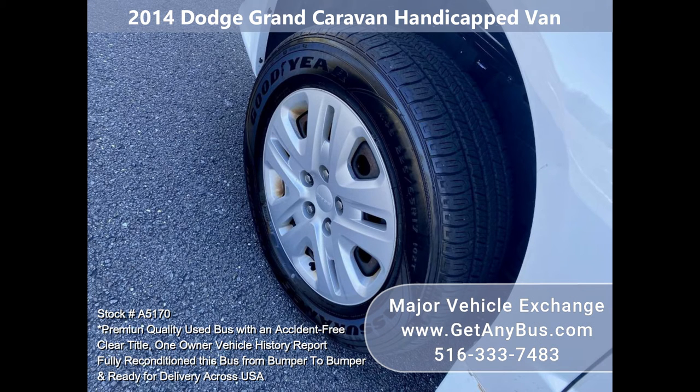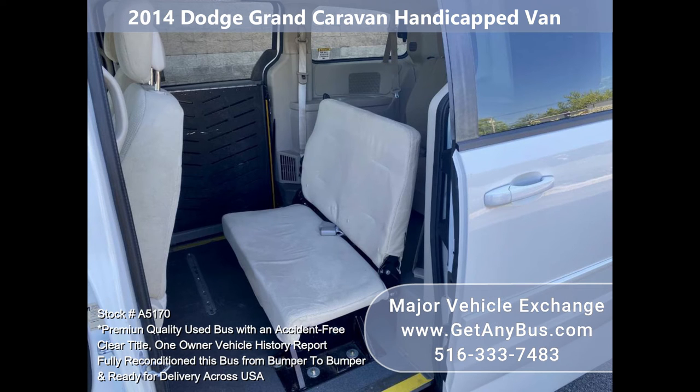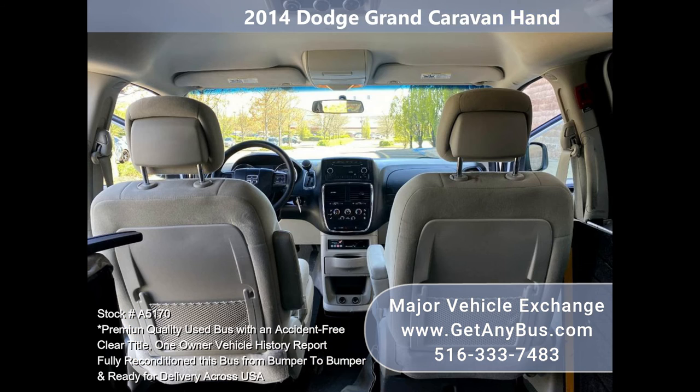The wheelchair ramp operates exactly how it should. On the road, the performance is nice and straight, and the suspension also feels great.